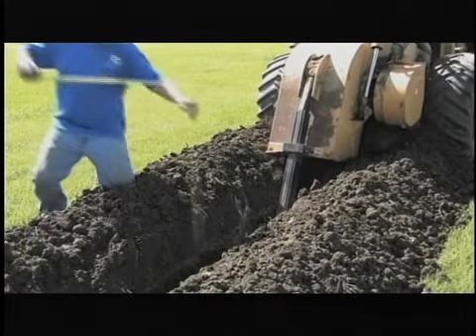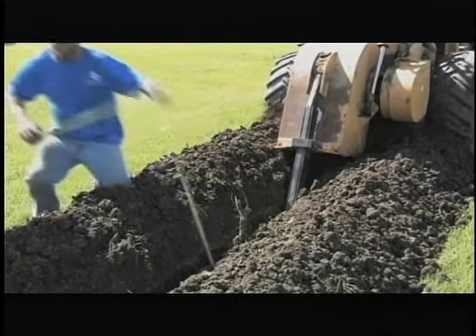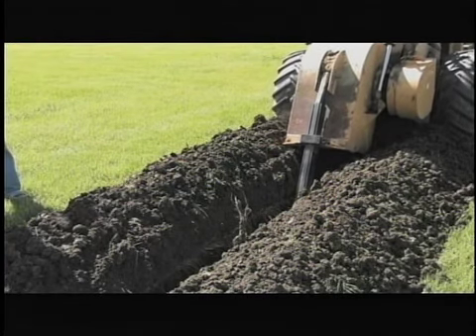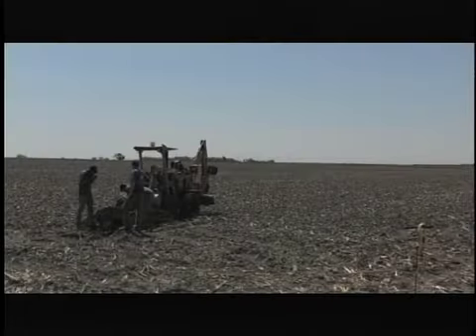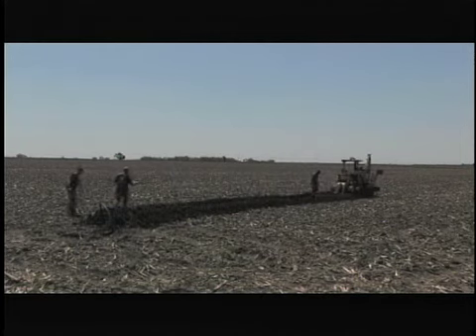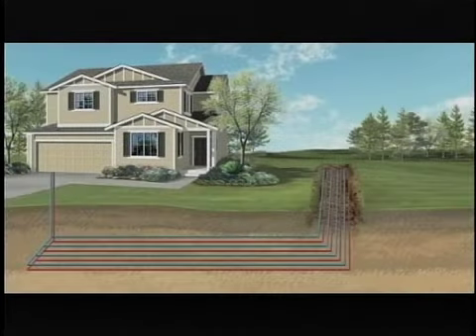For homeowners with more space, a horizontal system can be installed in trenches between 150 and 300 feet in length, at a depth of 6 to 8 feet. Horizontal loops can come in a number of different sizes and configurations, depending on the space available and system requirements. A rule of thumb is generally one trench per ton of equipment capacity.